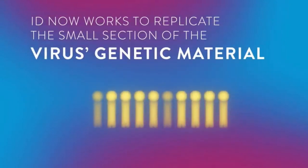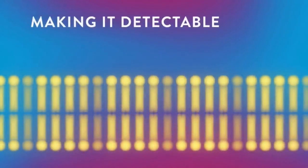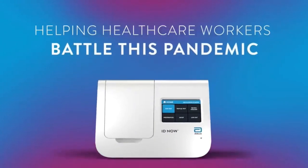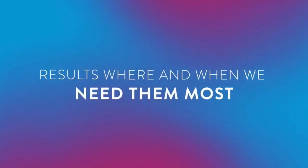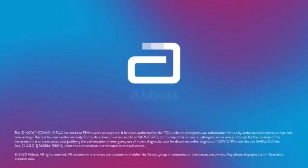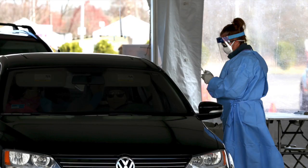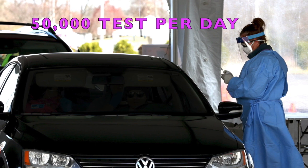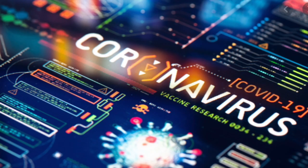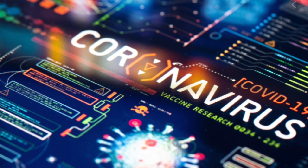What makes this test so different? It can be used outside the four walls of a traditional hospital, such as in a physician's office or urgent care clinics. Because of its small size, it can be used in more non-traditional places where people can have their results in a matter of minutes, bringing an alternate testing technology to combat the novel coronavirus.